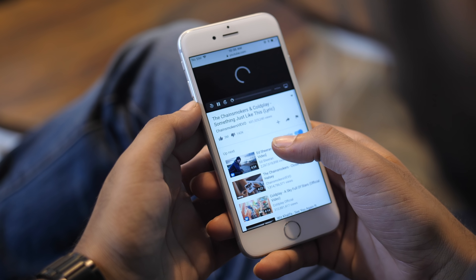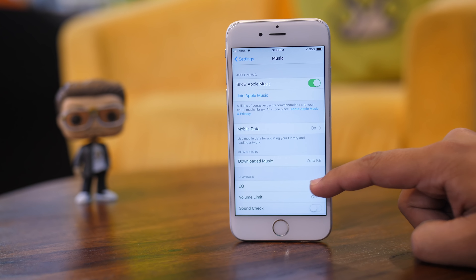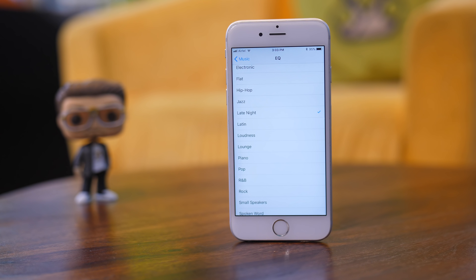No matter how much Apple improves its flagship device, somehow the speaker quality tends to remain subpar, at least when compared to the competition. But iOS does have an equalizer and it can give your speaker a volume boost when you want. Go to EQ inside Music Settings and choose the Late Night preset to get a decent volume boost on your iPhone speaker. Try it out the next time you find yourself at an impromptu house party and amaze your friends.